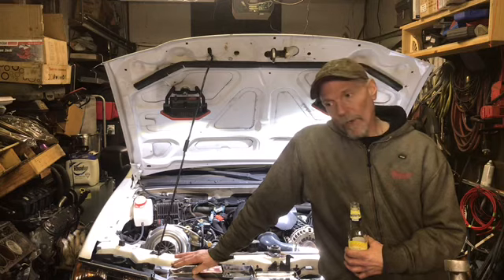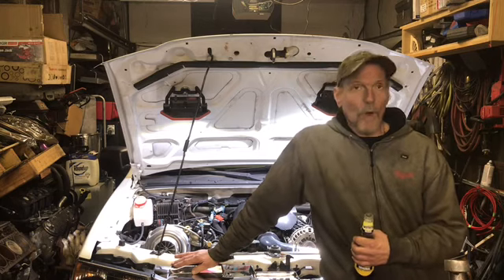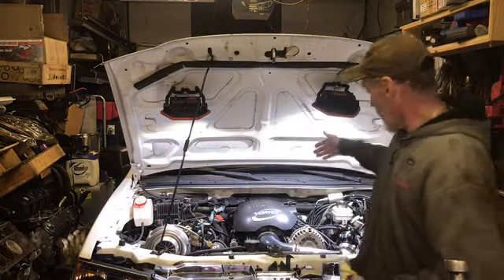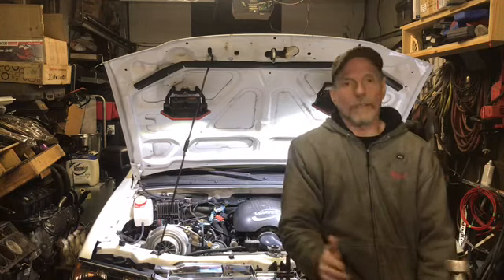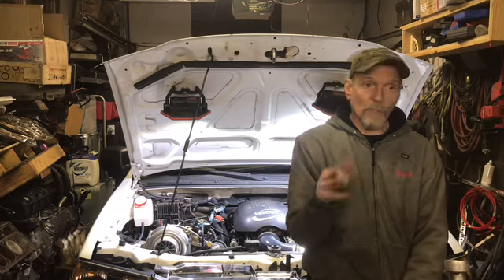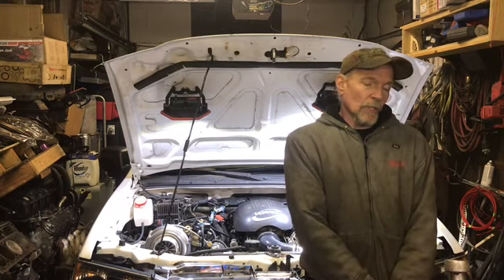I looked a little deeper, did more research, and checked the wiring again. It's all perfect from the transmission up to the ECM — 100% pinned correctly. There are no codes in the ECM for the transmission. If something was backwards or wrong, it would definitely throw codes.